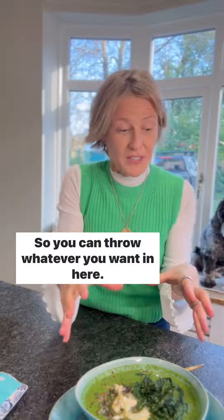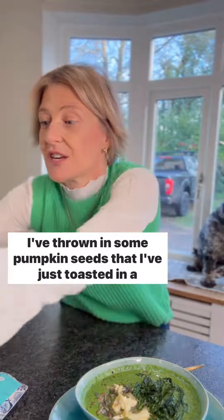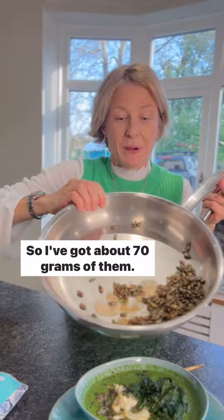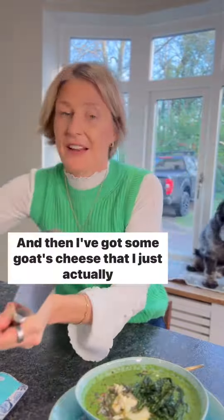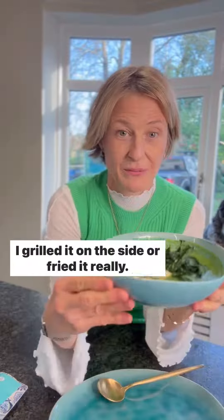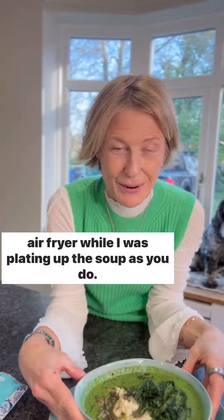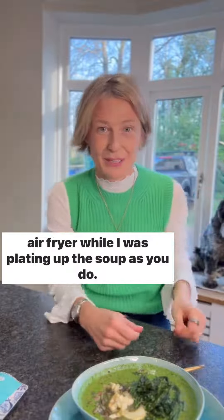So you can throw whatever you want in here. I've thrown in some pumpkin seeds that I've just toasted in a pan — about 70 grams of them — and then I've got some goat's cheese that I just toasted on the side, grilled or fried it really. And then I added some crispy kale that I just popped in the air fryer while I was plating up the soup.